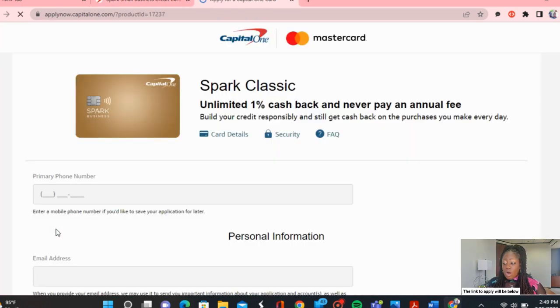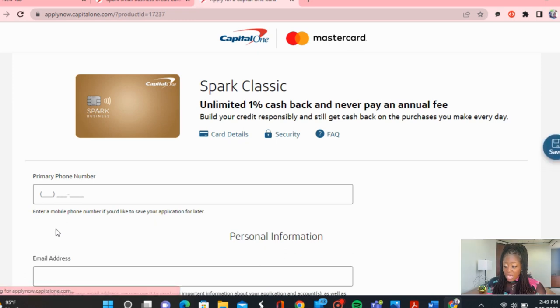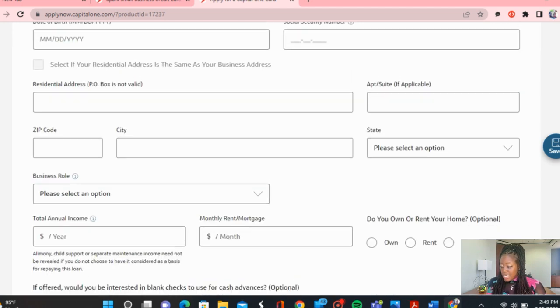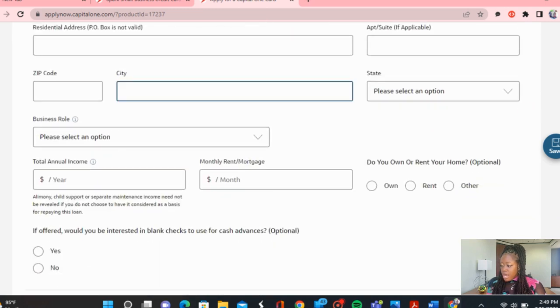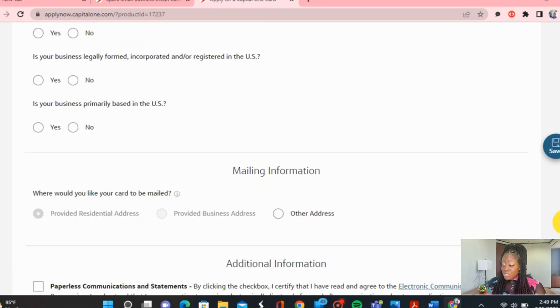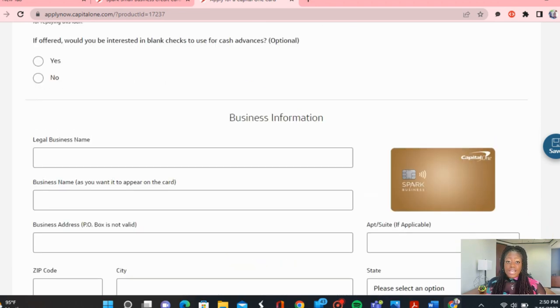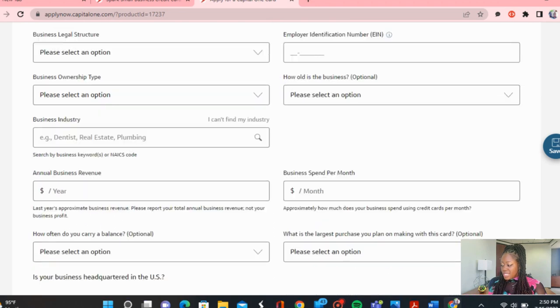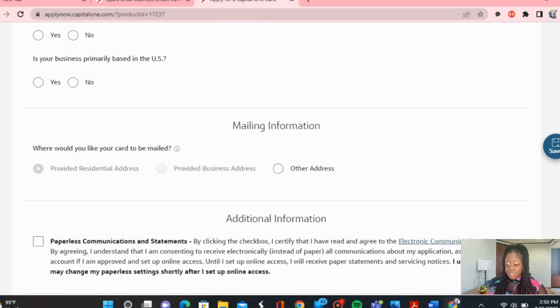The application process — if you are approved, you typically get approved instantaneously. They'll ask you for your phone number and personal information, since they do require a personal guarantee. They'll ask for your business information as well — what your business role is, whether you're the owner, a member, a partner — and you just go through the application process and they'll let you know right then and there. Make sure you select carefully where you want the card mailed to — your provided business address or your residential address.